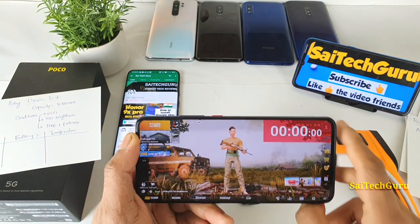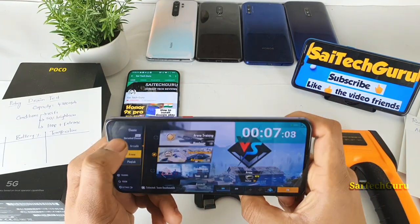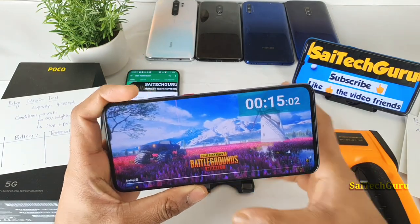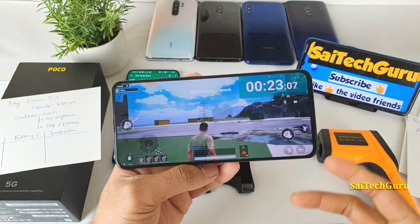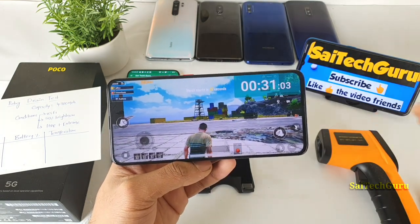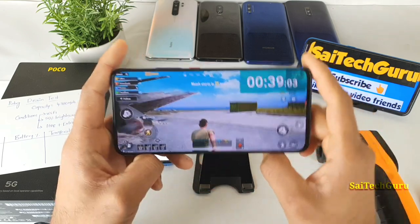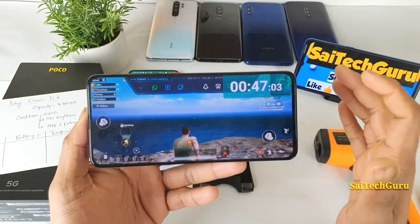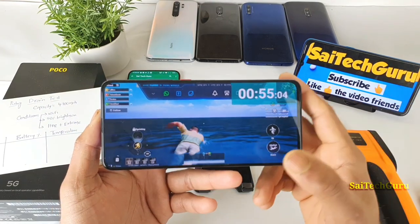I'm starting the stopwatch and disconnecting the charging cable at the same time. The test has officially begun on the POCO F2 Pro. During the test I'll be continuously playing and running around the map the entire time, not just spectating — as some viewers have requested. It's not possible for me to play full competitive matches on multiple phones simultaneously, so I run around the map instead. Overall the game plays very well even with HDR and extreme settings, consistently hitting 60 FPS — the Snapdragon 865 is a top-end processor.